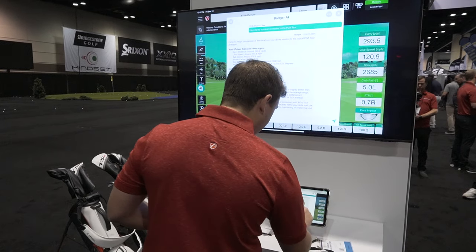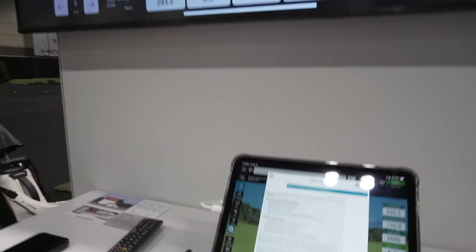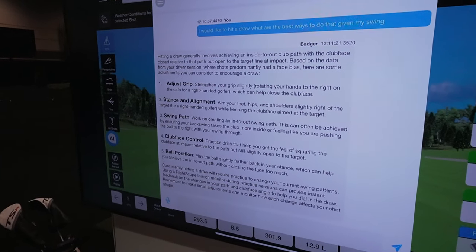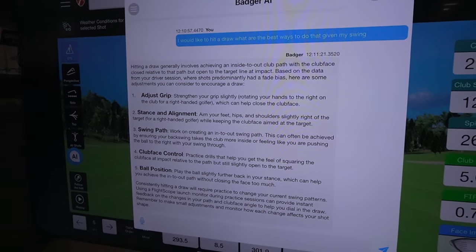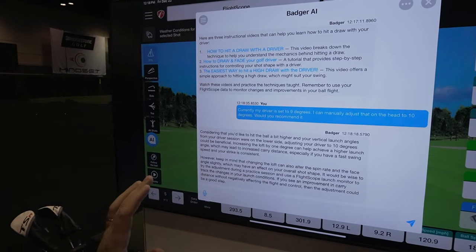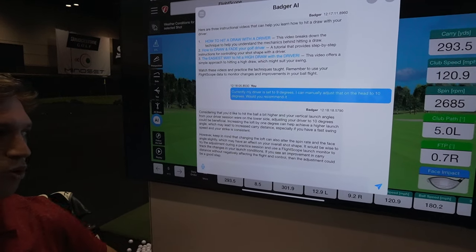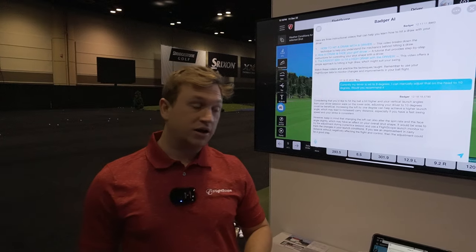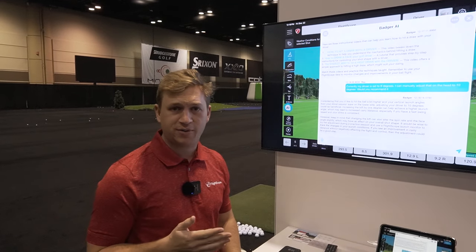So if I show you a little example of what that looks like — the first one over here is the PGA Tour averages. It'll show you what the PGA Tour averages are and what your averages are. This is a previous session that I did. Then you can go and ask it what's the best ways to hit a draw with my given swing. It'll give you a verbal communication and some recommendations. Here we have five recommendations on how to hit a draw. If you go a little bit more intricate, you can say my driver is currently set to nine degrees — I can manually adjust that on the head to 10, would you recommend it? Considering you'd like to hit the ball a little bit higher and your vertical launch angle is on the lower side, adjusting your driver to 10 degrees could be beneficial. However, it also tells you that could alter your face angle and your angle of attack and other data parameters as well, so just be wary of that.